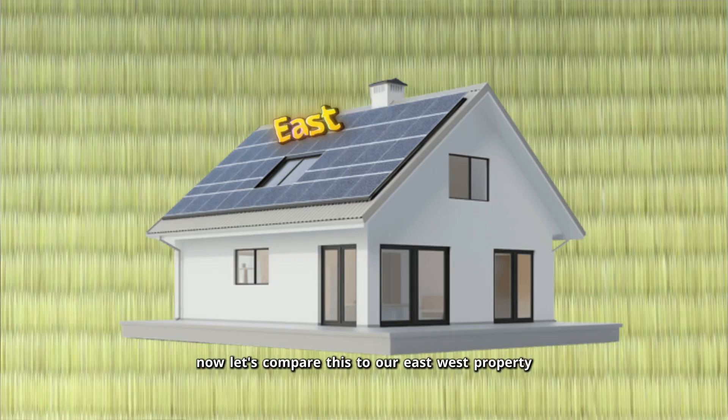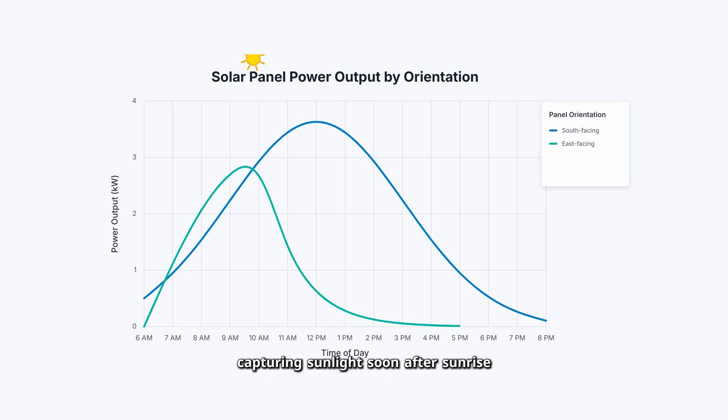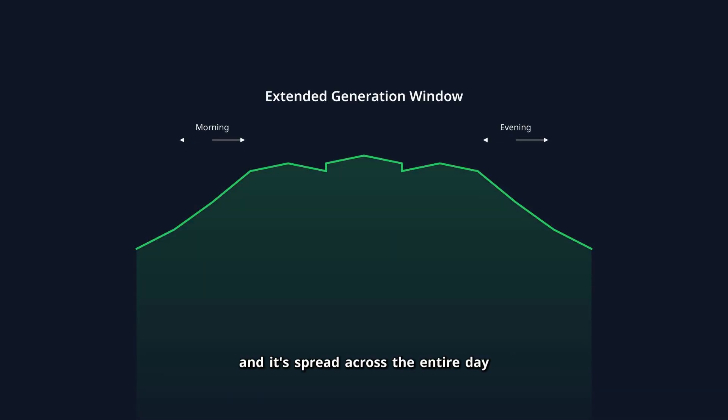Now let's compare this to our east-west property. The east-facing array's generation profile looks completely different — it's skewed toward morning, capturing sunlight soon after sunrise but tapering off by late morning. The west-facing array is essentially a mirror image, starting low but ramping up through the afternoon and extending well into early evening. Here's the game changer: when you combine east and west arrays, you get almost double the generation of the south array, and it's spread across the entire day, matching your actual energy usage patterns much better.